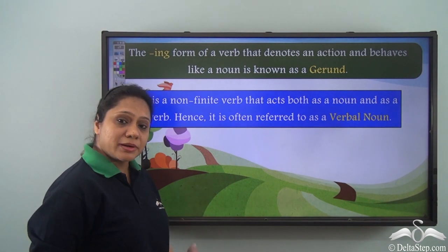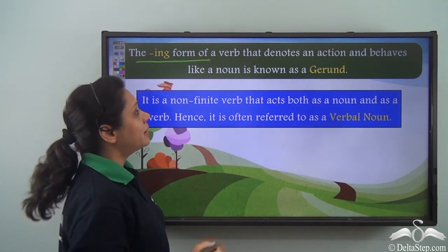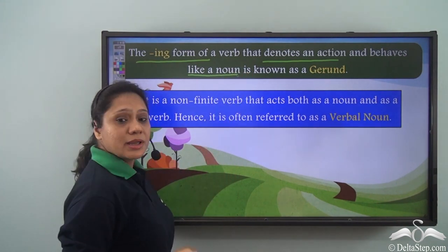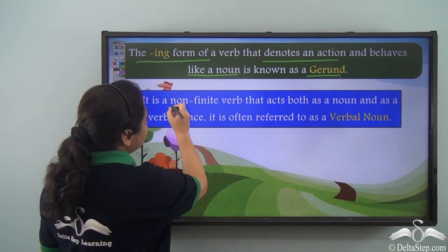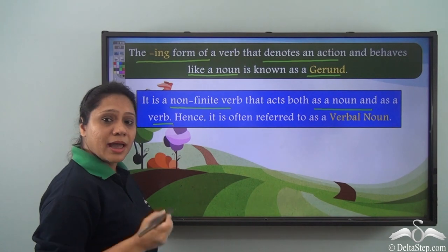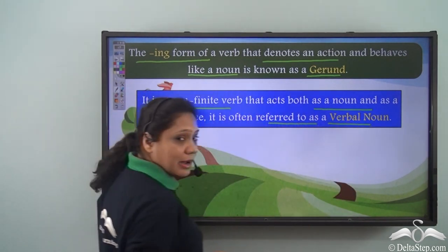So what is a gerund? The -ing form of a verb that denotes an action and behaves like a noun is known as a gerund. It is a non-finite verb that acts both as a noun and as a verb, hence it is often referred to as a verbal noun.